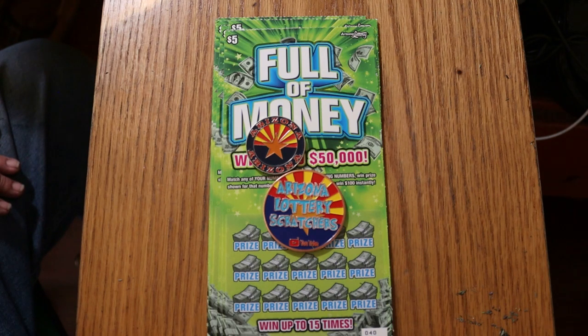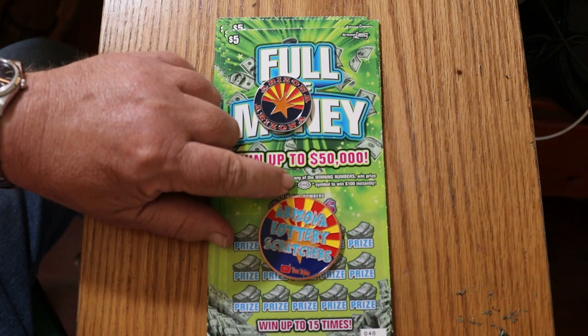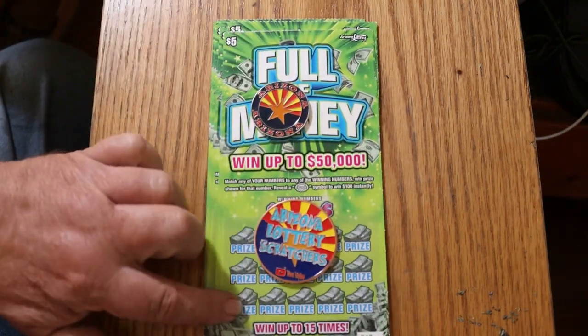If you haven't seen that video, go back about a month or so, it's in there. It's a simple match — your number to the winning number — or you can find the $100 burst, which I'd like to find. Have yet to find that. Or you can get a manual win all, win 15, all the prizes. Haven't done that yet either.